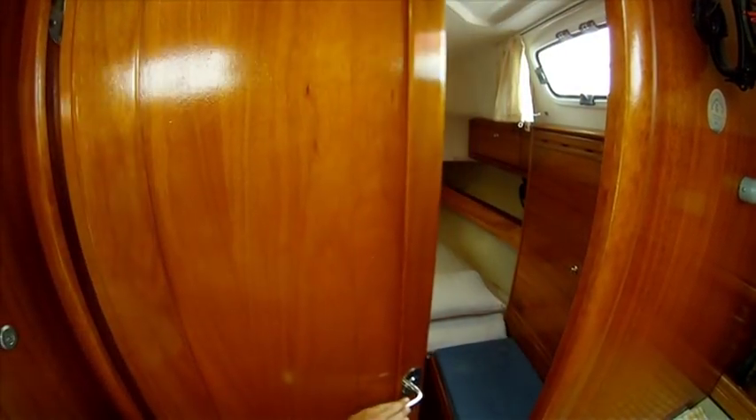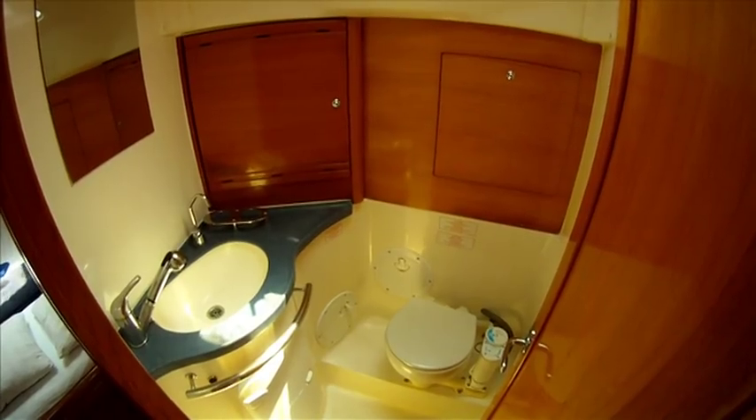Forward is a double V-berth with plenty of shelf space and natural light. This leads back to the bathroom.